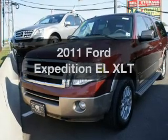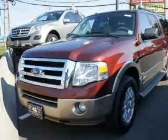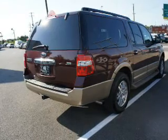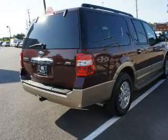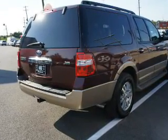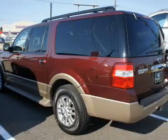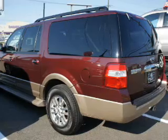Presenting the 2011 Ford Expedition EL. Travel the roads in style and comfort in this great vehicle. The powertrain includes four-wheel drive with a powerful eight-cylinder engine that responds smoothly to its six-speed automatic transmission. The anti-lock braking system will help keep you safe on the road.